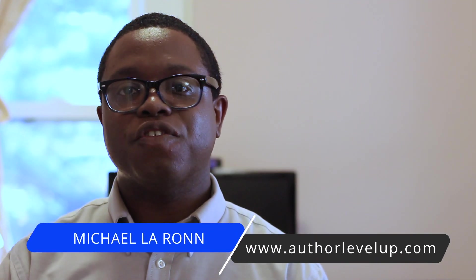What's up guys? This is Michael Aran with Author Level Up, giving you the best tools and strategies for writing faster and reaching readers with your stories.